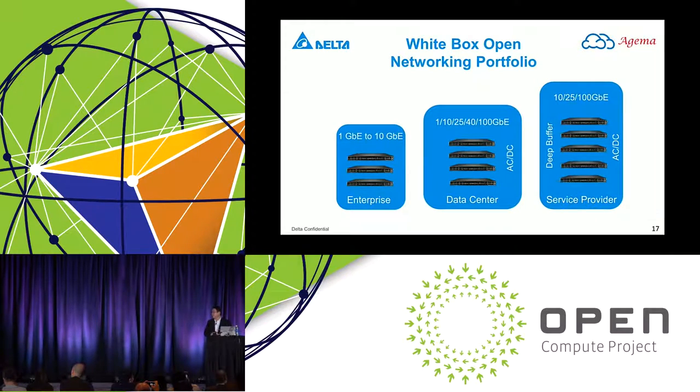The switch product line covers enterprise, data center, and service provider segments. These switches are designed with Broadcom chipsets — in enterprise, 1 gigabit with Helix or 10 gigabit with Trident/Trident 2; data center with Trident 2 and Tomahawk; and service provider with the latest CoolROM, Jericho, and Jericho Plus. They are equipped with both AC and 48-volt DC power supplies, and the service provider machines feature deep buffers and external CAM to address the large table sizes that Metro switches typically need.